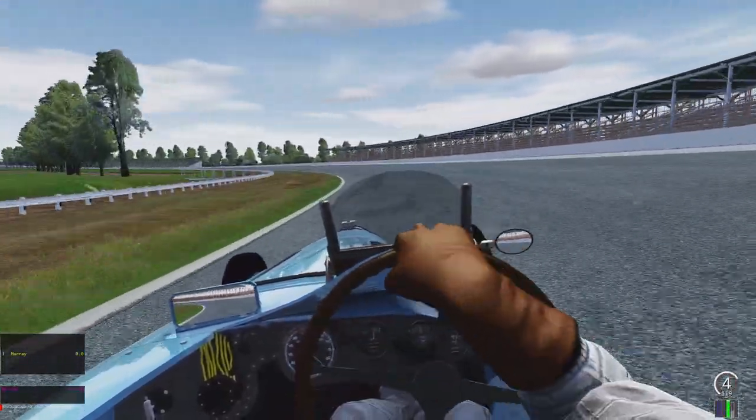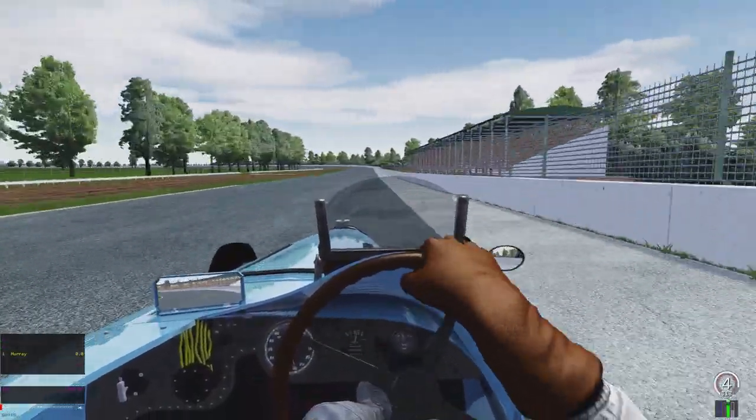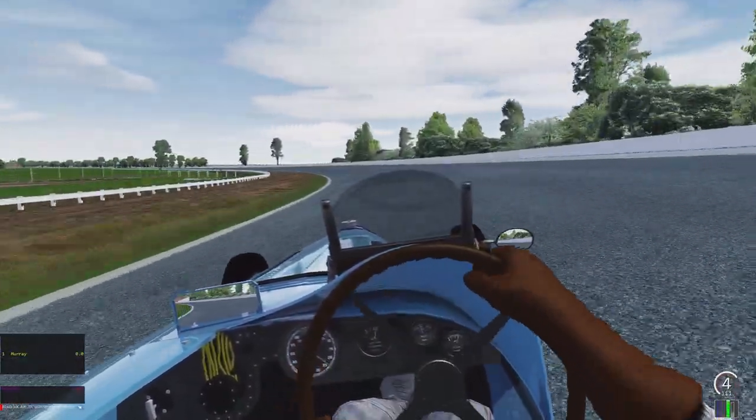Taking the corner here, hugging the line. This car drives so good. It's not the best handling car and it isn't the fastest car — it's going to get mollywhopped by a lot of 1930s Grand Prix cars.